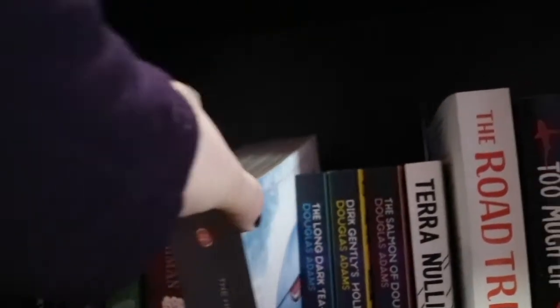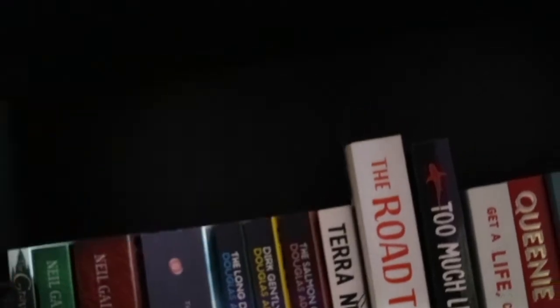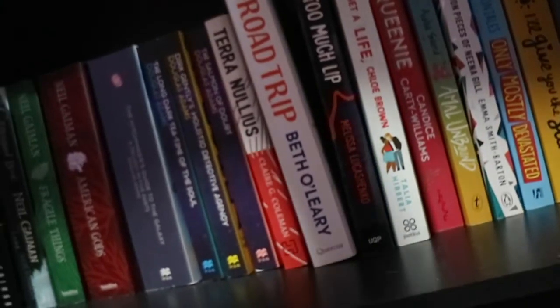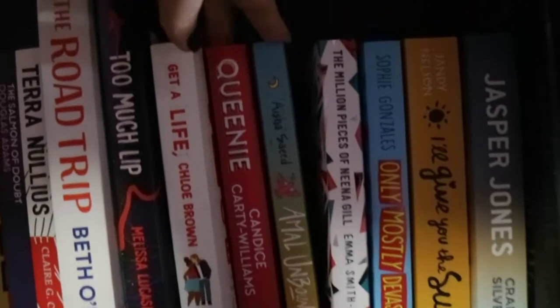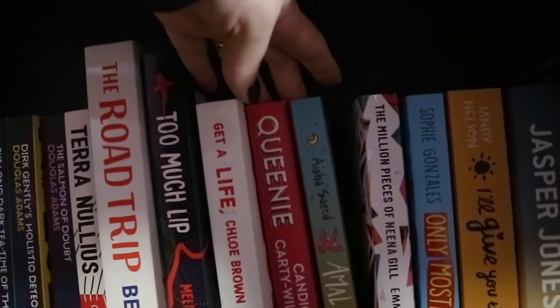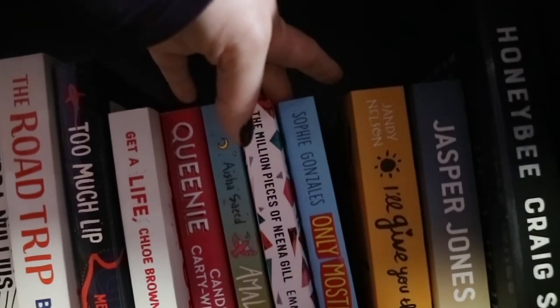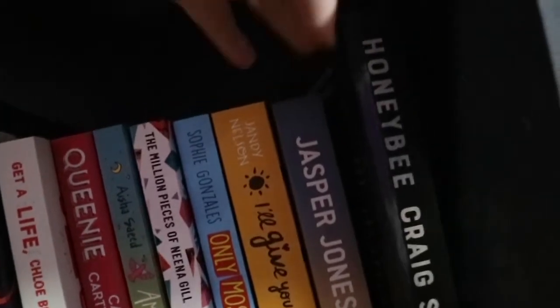And then we have a series of mostly contemporary. So we have Terra Nullius by Claire G. Coleman which I have not read yet, The Road Trip by Beth O'Leary, Too Much Lip by Melissa Lucashenko, Get a Life Chloe Brown by Talia Hibbert, Queenie by Candice Carty-Williams, Amal Unbound by Aisha Saeed, The Million Pieces of Neena Gill by Emma Smith-Barton, On the Come Up by Angie Thomas, I'll Give You the Sun by Jandy Nelson, Jasper Jones by Craig Silvey and Honey Bee by Craig Silvey.